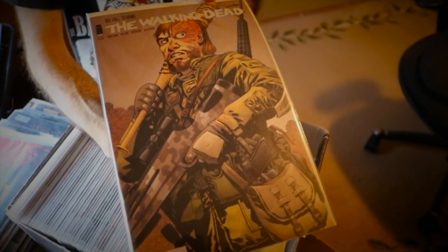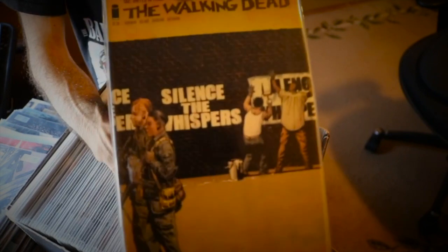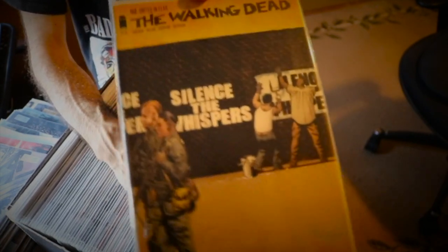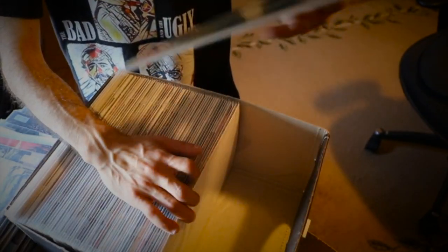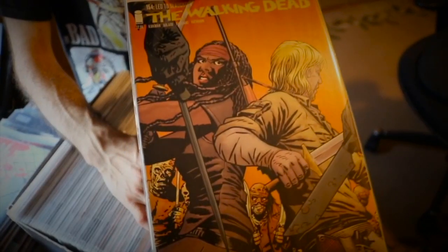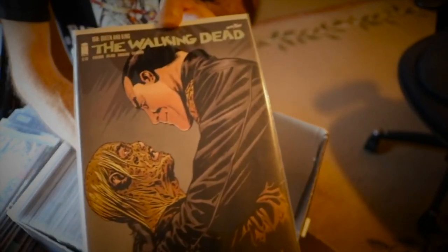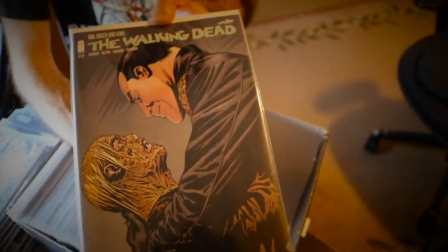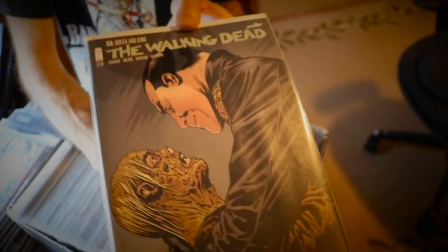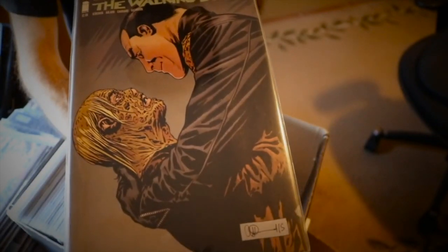Issue 153 with Rick. Issue 154 — I think this is where Aaron was stabbed, but I could be wrong. Issue 155. Issue 156 — this might be top five of my favorite covers of The Walking Dead. We have Negan and Alpha. I'm not going to spoil too much just in case you haven't read it, but it's an iconic one.